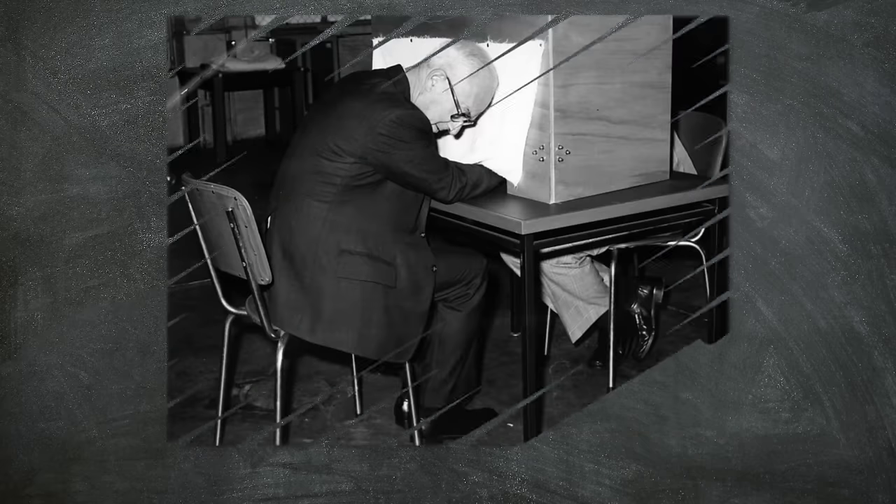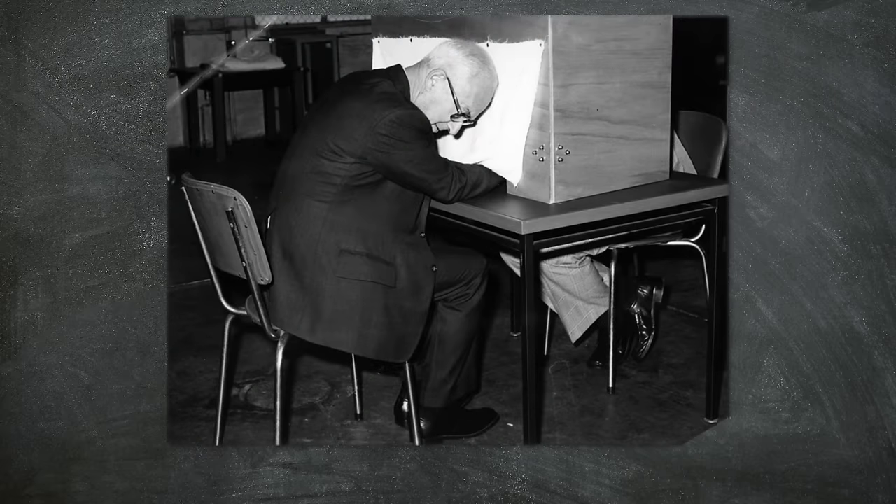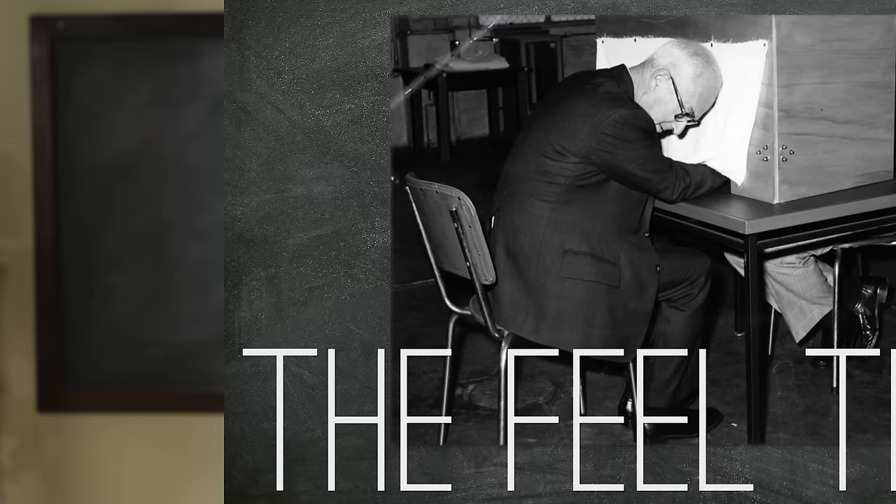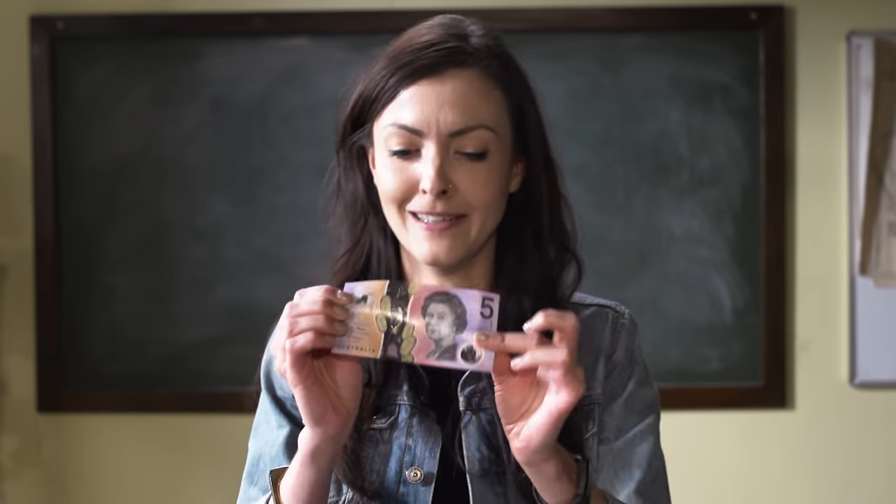It underwent a lot of testing leading up to its release. The Polymer Banknote technology kept improving, and it's culminated in this $5 note that was released in September 2016. Look — there's the Queen. Hi Liz, if you're watching, please subscribe.